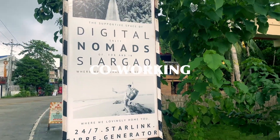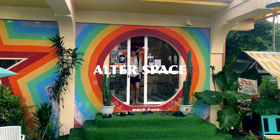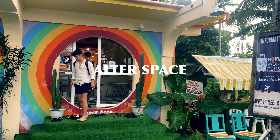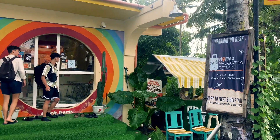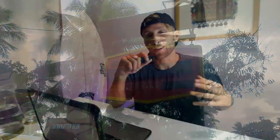One option is to book accommodation with a generator and Starlink. Another recommendation is co-working. There's one co-working space here called Alter Space — they have everything: a generator, fast and reliable internet, coffee, and a great community. You can also check that out. I think they are building a few new co-working spaces at the moment, but they're not open yet.